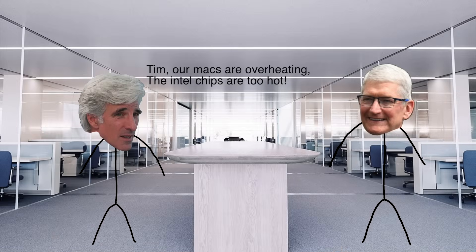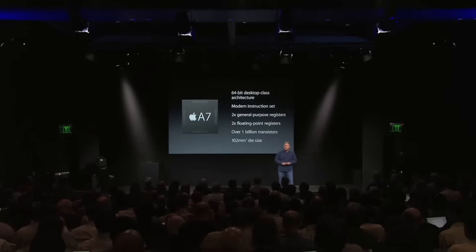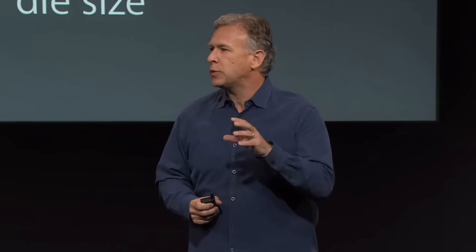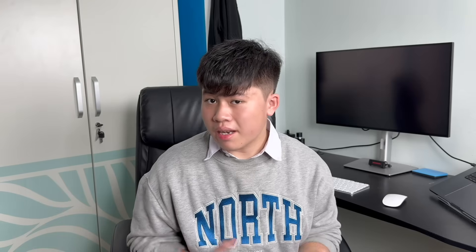And that's when Apple realized: their Macs were overheating, the Intel chips were too hot, and yet they already made their own chips — more efficient ones for iPads and iPhones. Apple had spent over a decade designing their own ARM-based chips that were more efficient, powerful, and years ahead of Intel's, yet they were only using them in iPhones and iPads. That's when Apple realized the answer to their Mac problem was in their own silicon all along.